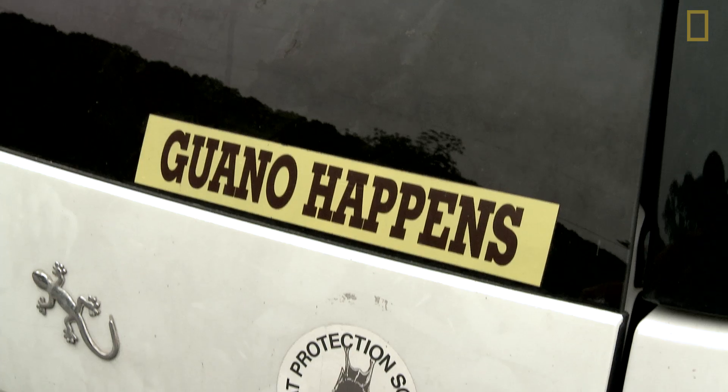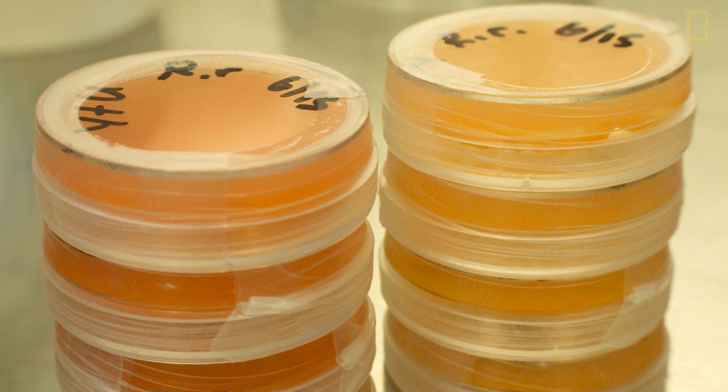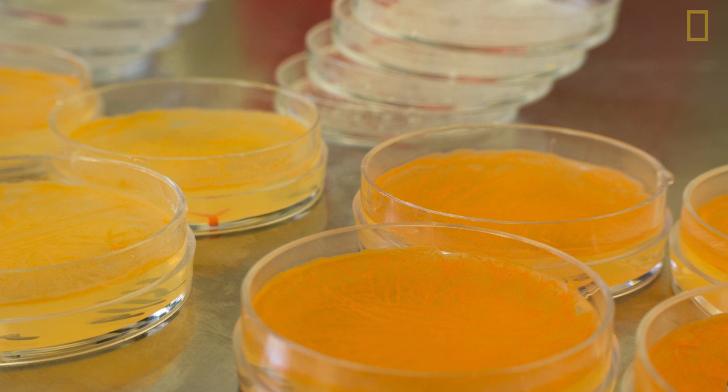My role is in the development of the Rhodococcus bacteria as the treatment. Rhodococcus was originally investigated at Georgia State University for a litany of different industrial applications, including its ability to delay the ripening of fruits and vegetables, and those fruits and vegetables had lower fungal burdens. So I thought that if this bacteria can prevent mold from growing on a banana, perhaps it can prevent mold from growing on a bat.